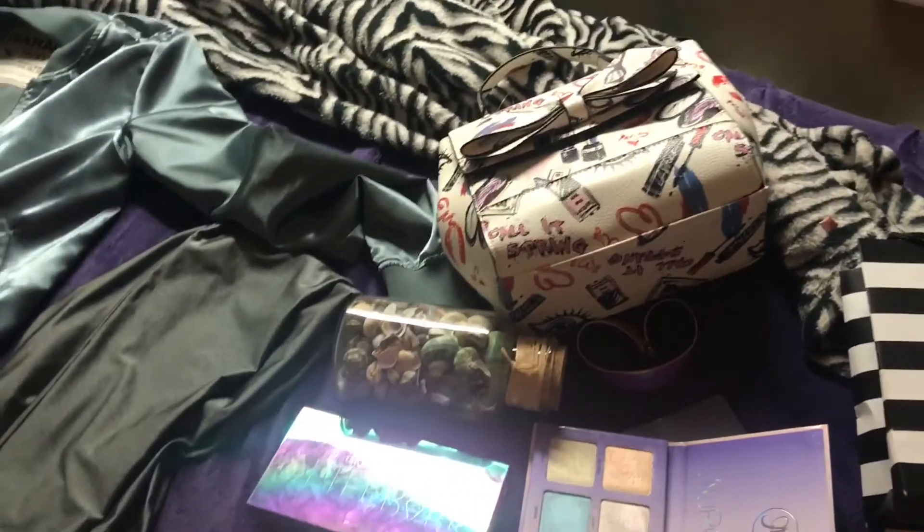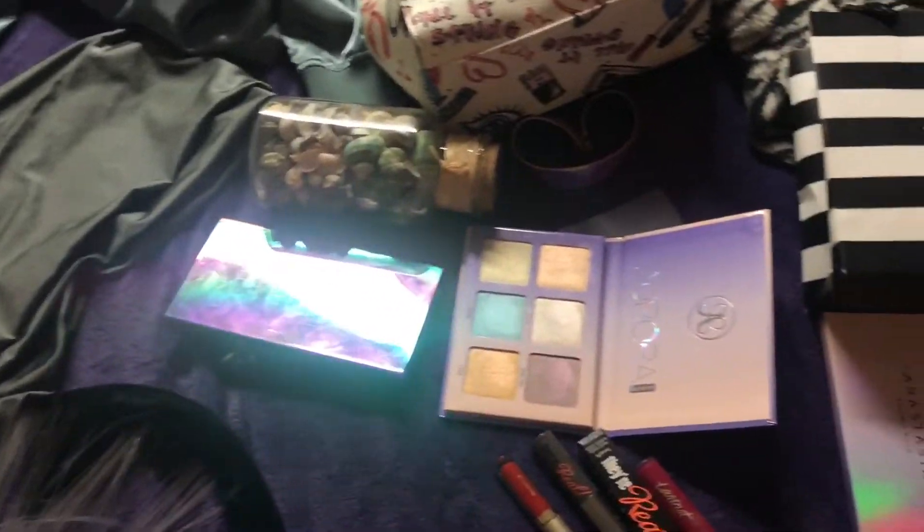So this is everything I got guys. I hope you guys enjoyed my video and if you did please like and comment and I'll catch you in my next one. Bye guys!